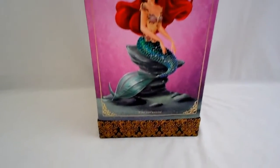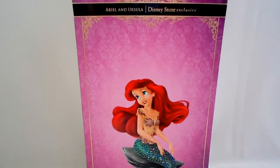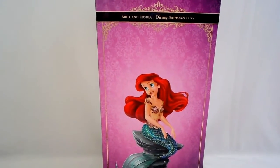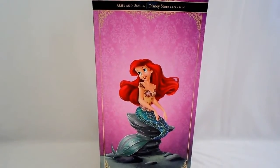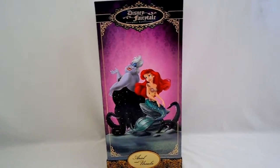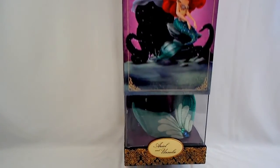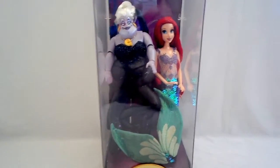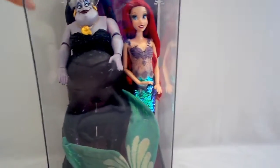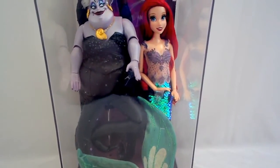There's Ariel — she's sitting on a rock. That's my favorite part, just her by herself with no villain in the picture. All right, the slipcover comes off and here they are. Just look at Ariel's tail — the little sequins they use.